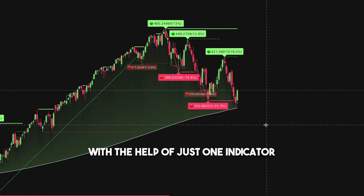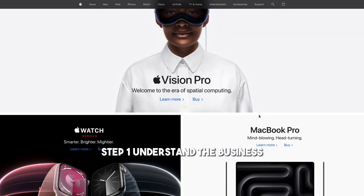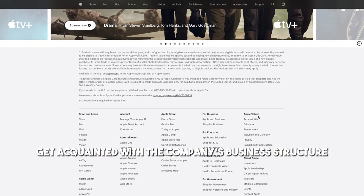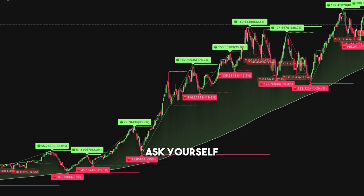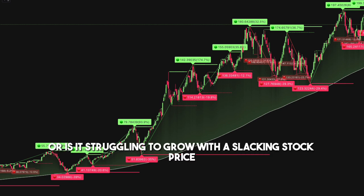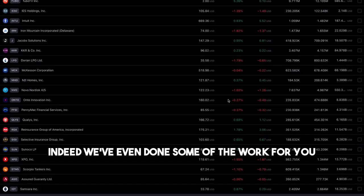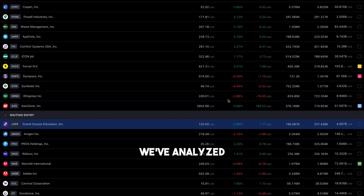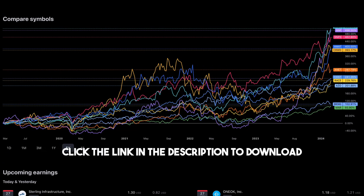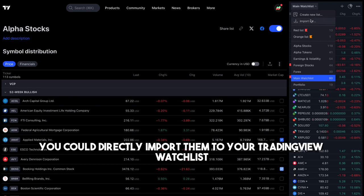With the help of just one indicator, let's dive right in. Step 1: Understand the business. Before putting your money into any stock, get acquainted with the company's business structure. Ask yourself: is the company's business driven by intrinsic value, or is it struggling to grow with a slacking stock price? We've analyzed, filtered, and compiled over 100 high-growth stocks — click the link in the description to download and import them directly to your TradingView watchlist.